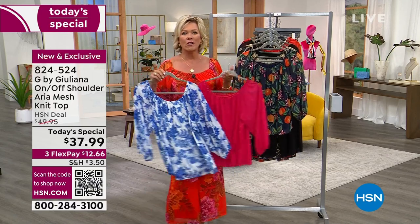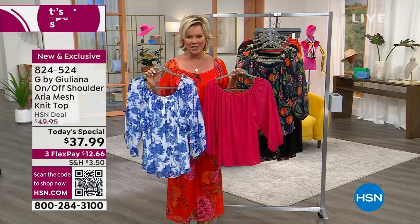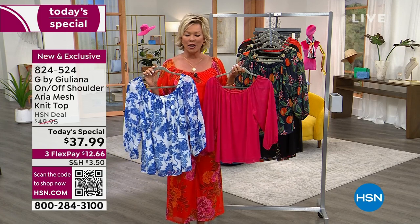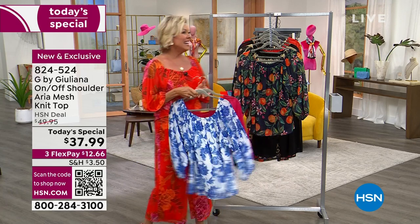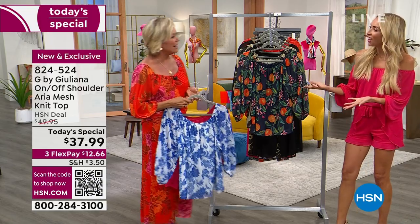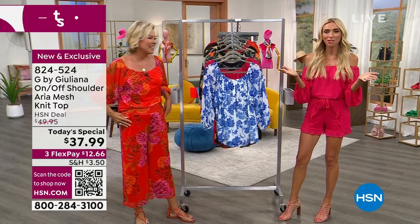You're going to fall in love with this top, all thanks to our favorite fashion designer, Juliana Rancic. This woman has done the most marvelous things for us over the last 10 years — can't believe it's been that long. It's so good to see you back here after being at your home in Austin over the weekend. I loved being in Austin with you!